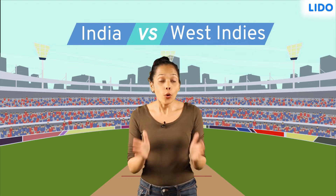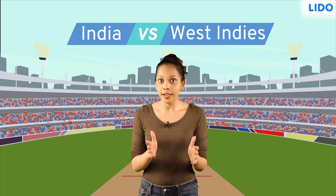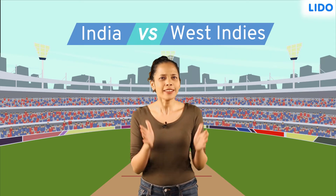Hey guys, remember the last cricket match between India and West Indies? All our batsmen were at the top of their game and we won rather gracefully.